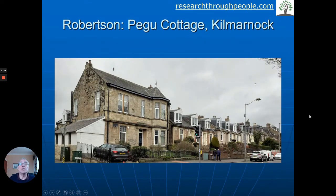So what we've got here is Kilmarnock — a house that was called Pegu Cottage — and it was the Robertson family we found living in there in the mid-19th century. Now Pegu is a pretty unusual name, and a bit of research showed that it came from Burma, so we can only assume that the people who named it had some Burmese connection. Here we have the big house on the end of what's known as Dean Terrace, and you can see the houses along Dean Terrace there.